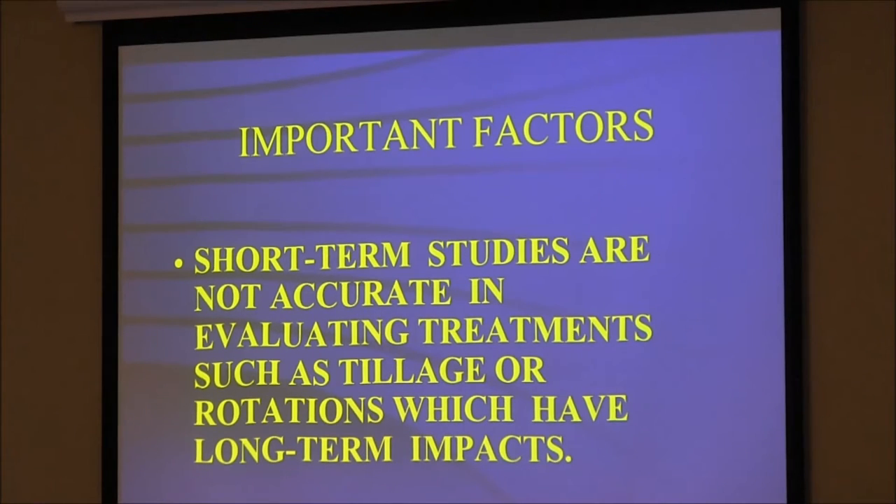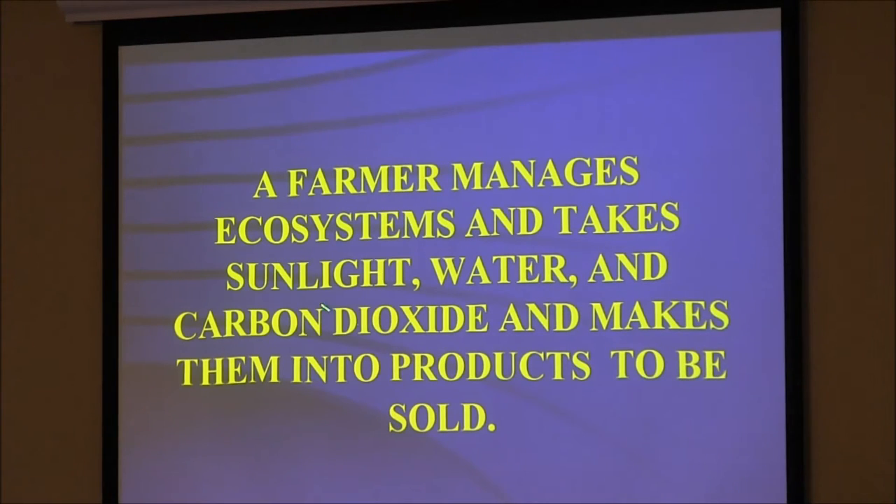Short-term studies are not accurate in evaluating treatments such as tillage rotations that have long-term impacts. Dakota Lakes does long-term — we're 20-some years in. A farmer manages ecosystems and takes sunlight, water, and carbon dioxide and makes them into products to be sold. You're not a corn farmer; you're a farmer. A lot of our corn and soybeans in the Corn Belt go to making beef in feedlots — that doesn't really make sense. If we want beef, let's make beef in those fields instead of corn and soybeans going to feedlots.